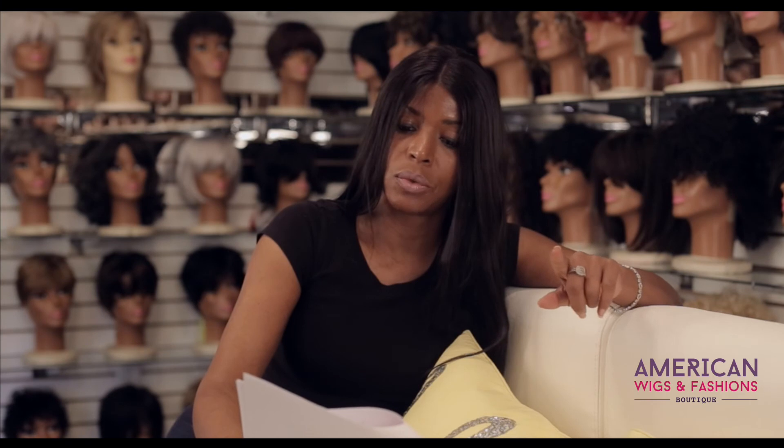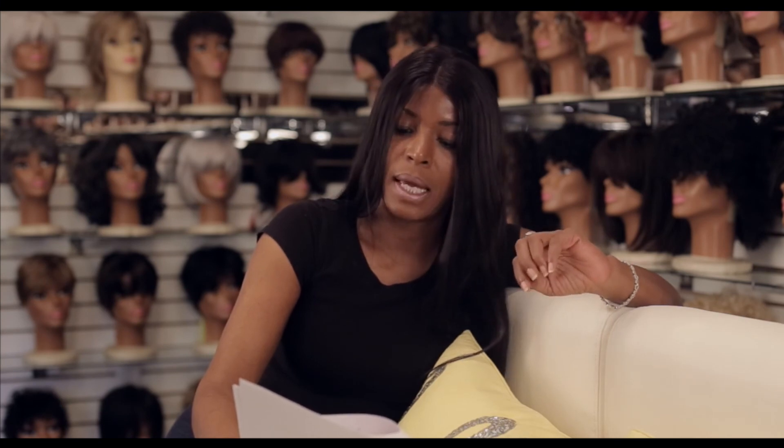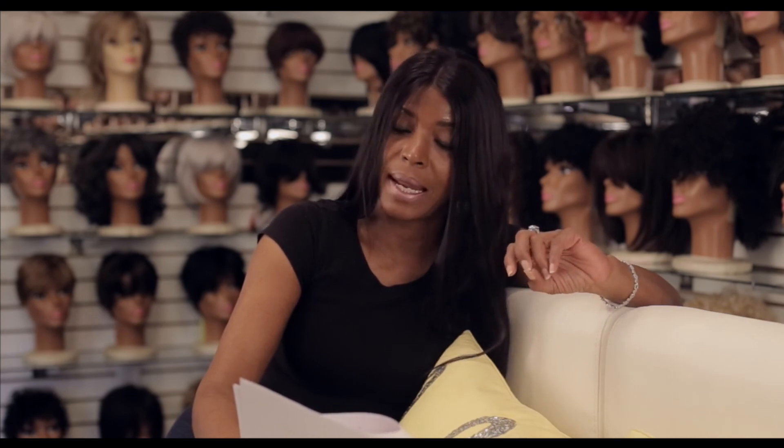Lace wig units can generally last six months to a year if you have a higher grade of hair. Indian Remy hair usually lasts maybe three to six months or longer, but that will depend on the individual, the grade of hair, and the maintenance being done. If by chance the wig does tangle due to low maintenance and neglect, the wig can be revived by a bleach bath, as long as it is not matted or knotted up.